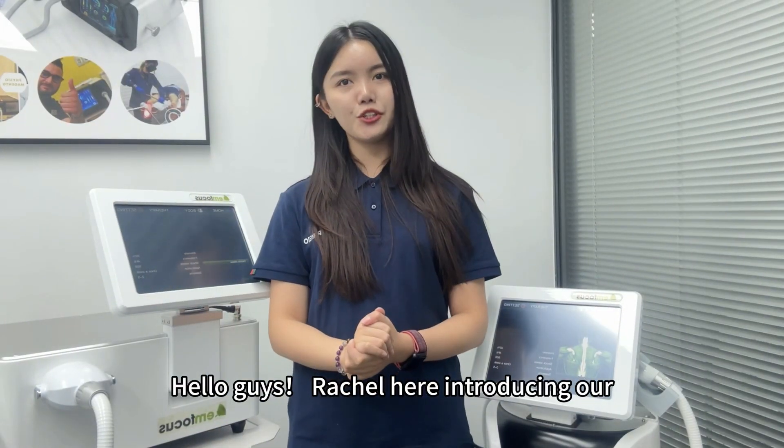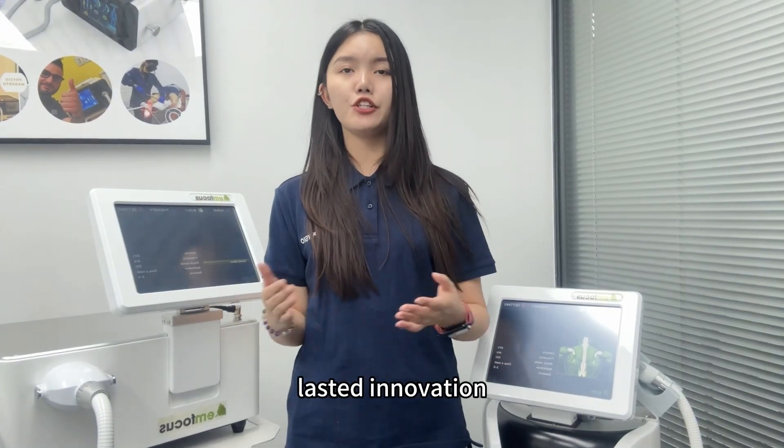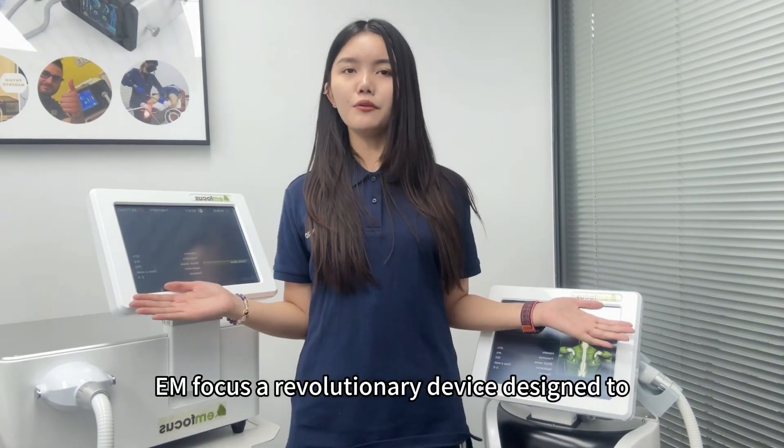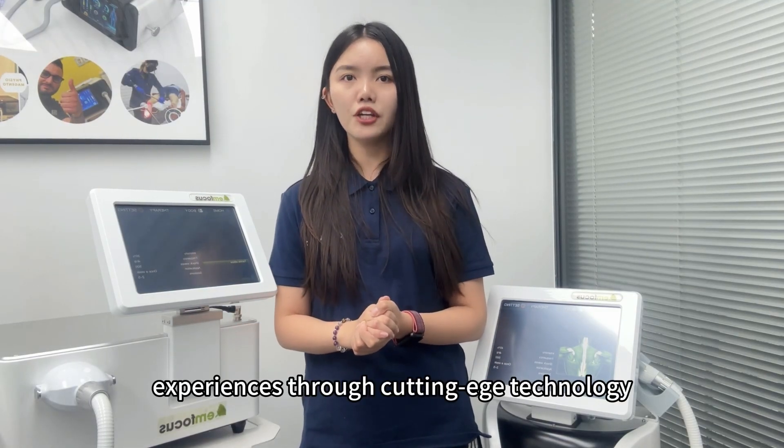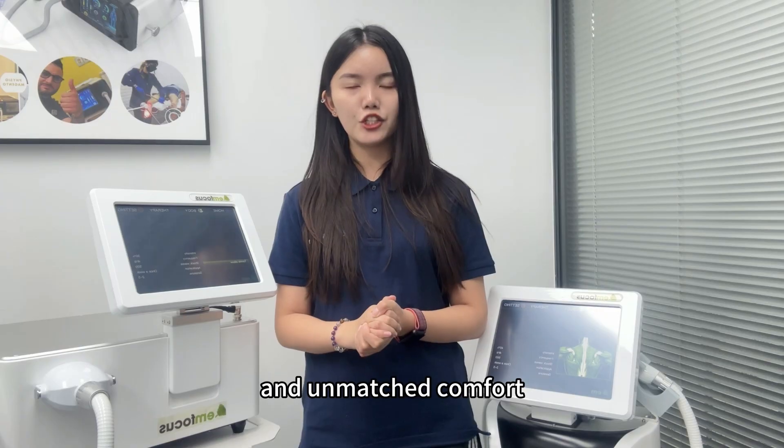Hello guys, Rachel here introducing our latest innovation, YenFocus — a revolutionary device designed to elevate our treatment experiences through cutting-edge technology and unmatched comfort.